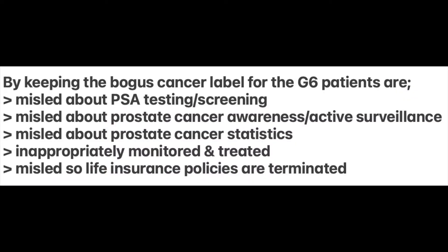What's the result of keeping the cancer label on the bogus Gleason 6? Because physicians refuse to drop the bogus cancer label, patients continue to be misled into undergoing PSA-based screening and misled about the so-called benefits of active surveillance. Prostate cancer statistics are skewed and inflated, making prostate cancer seem more common than it is. Patients are inappropriately treated, and life insurance policies can be terminated because of a cancer diagnosis.